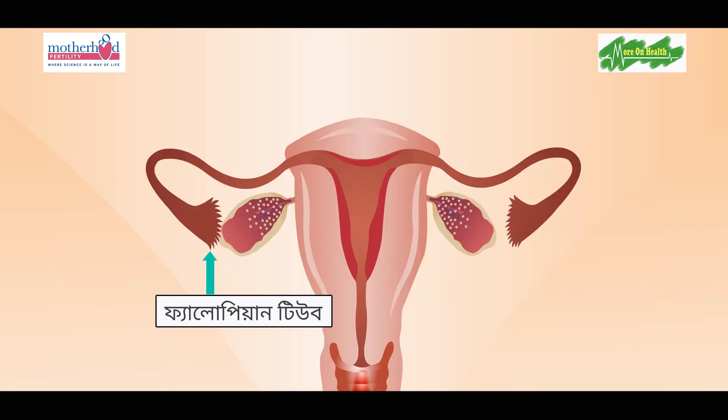Secondly, a very important test is HSG, or Hysterosalpingography. This test checks whether the fallopian tubes are open and patent. The fallopian tubes must be open for the egg to travel and for fertilization to occur. At least one fallopian tube needs to be open for IUI to be performed.